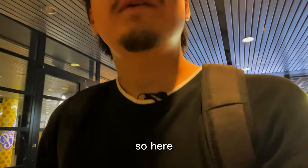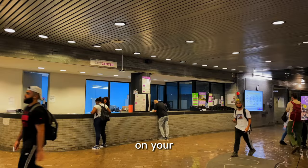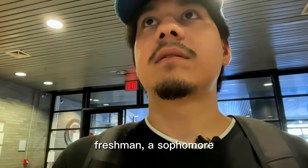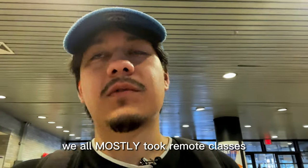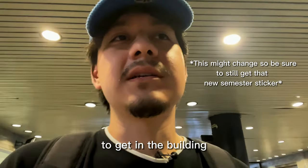Heading up to the main NAC entrance, I'm taking out my ID because that's required. Over there is where you get your ID and renew it every year. On your student ID you get a little sticker, and every semester you get a new one indicating the current semester — you need that. When I was a freshman and sophomore, every time I'd enter they'd give me a problem about that sticker. Honestly right now they kind of don't care; they just want people to get in and do their thing.